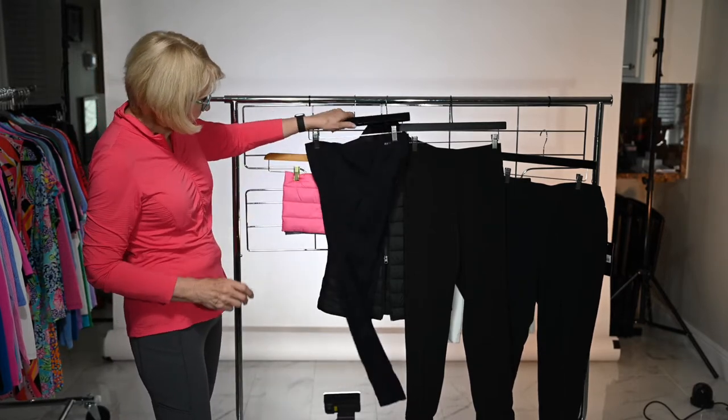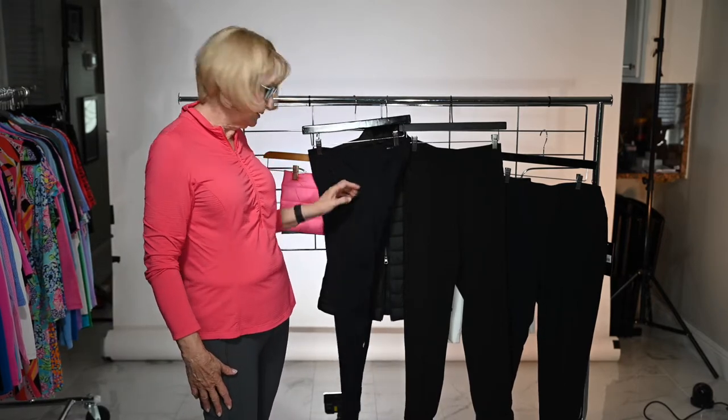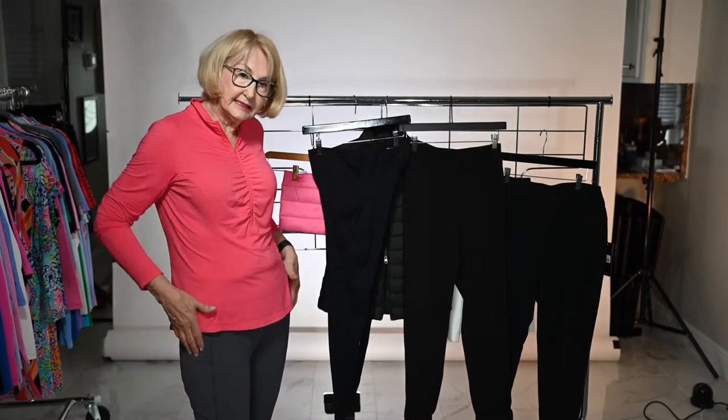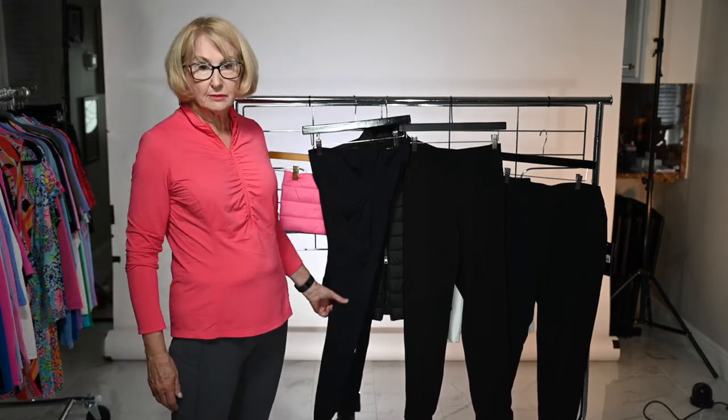And then the leggings — I love the leggings that we do. We offer them in charcoal, black, and navy. The pockets are nice and deep, so if you put your phone in it's not going to fall out. They have great compression.